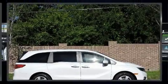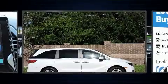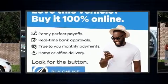Step into the 2020 Honda Odyssey. It features an automatic transmission, front-wheel drive, and a 3.5-liter six-cylinder engine.